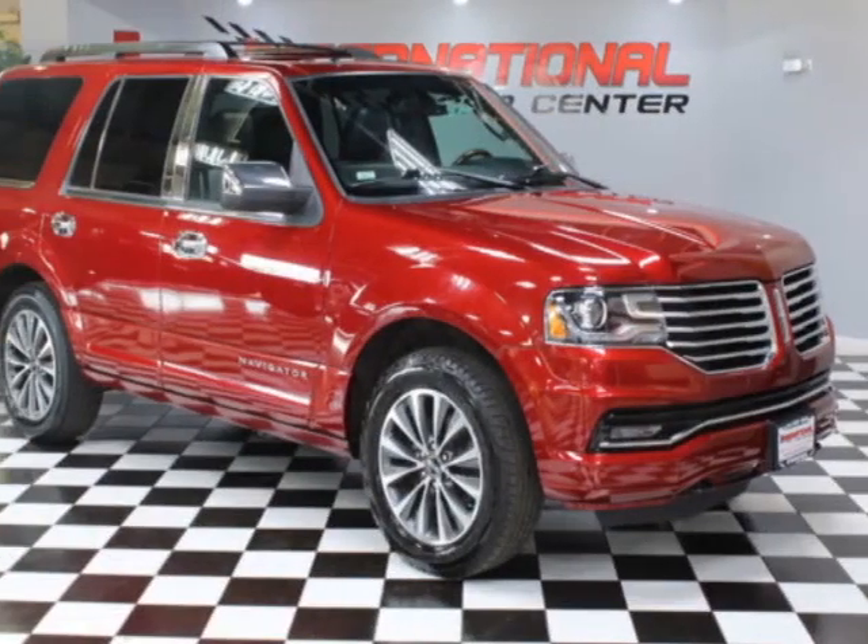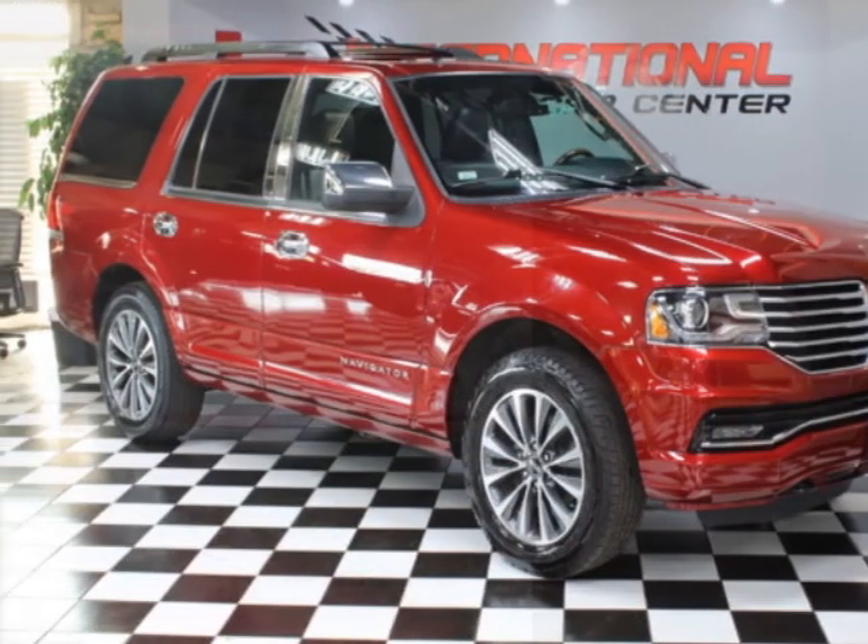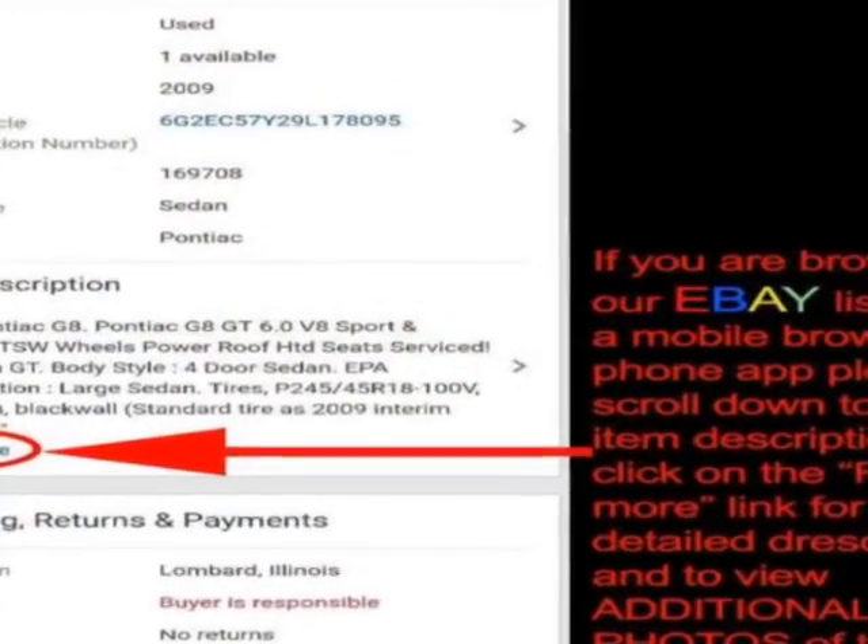Look at this 2015 Lincoln Navigator. This Navigator has just under 123,000 miles.